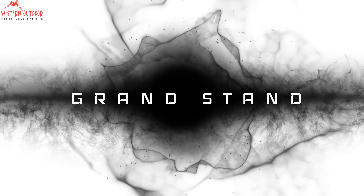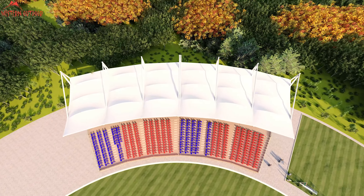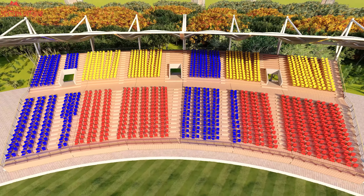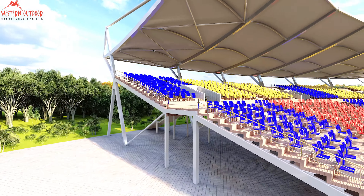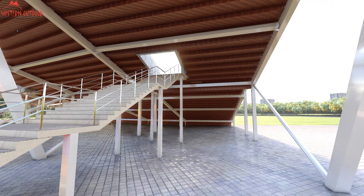Stadium Tensile Structures: We specialize in providing lightweight and durable tensile structures for stadium designs, offering numerous benefits. With high steel strength, our structures enable large, column-free spaces, ensuring an unobstructed view for spectators. The modern and visually striking aesthetic creates a cheerful environment, while cost-effectiveness surpasses traditional methods.